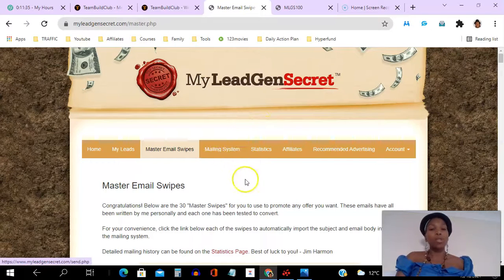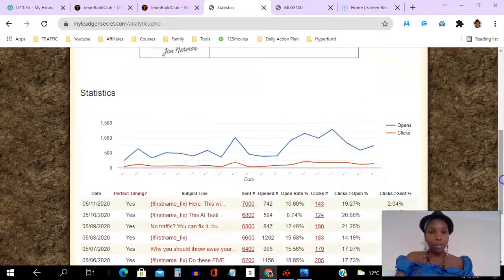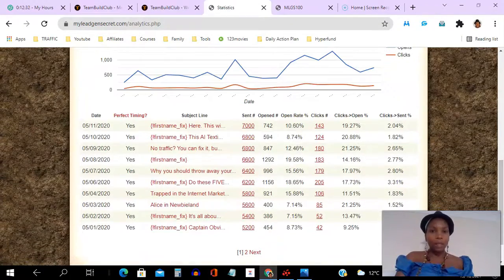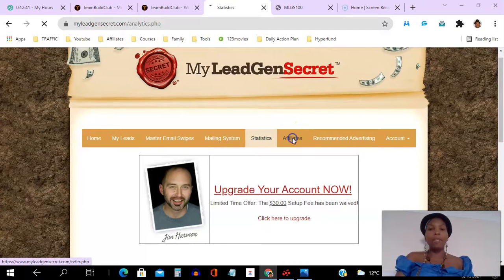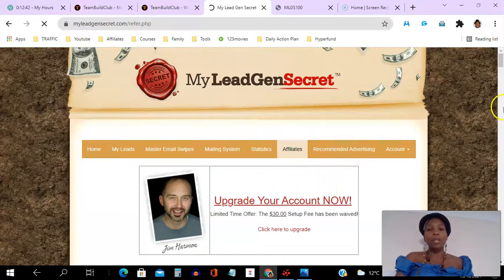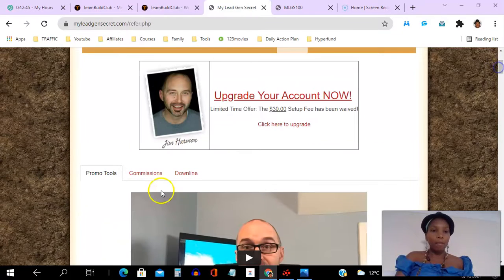They have a mailing system where you can come in and send an email to your list every 24 hours — there's a countdown. Then under statistics you can get stats about the emails you've sent: how many people were sent to, how many opens, and you can just look through that to see how you've been doing.